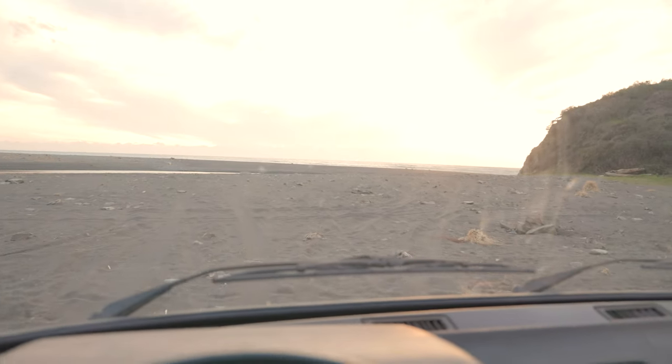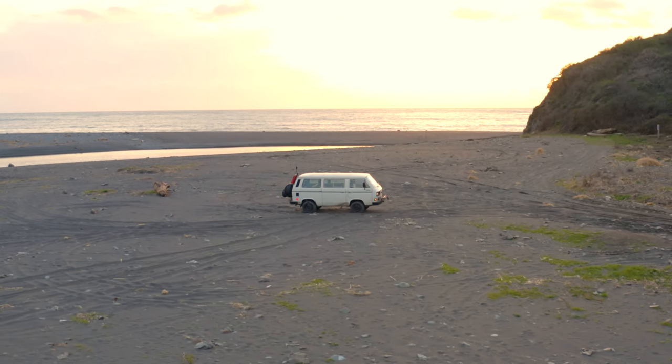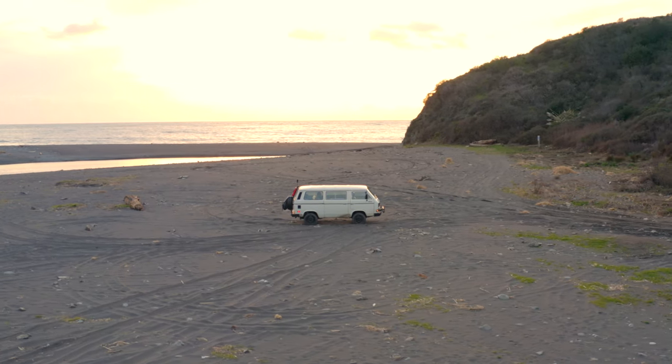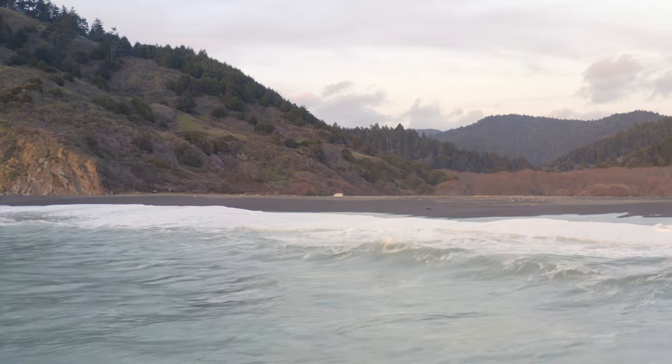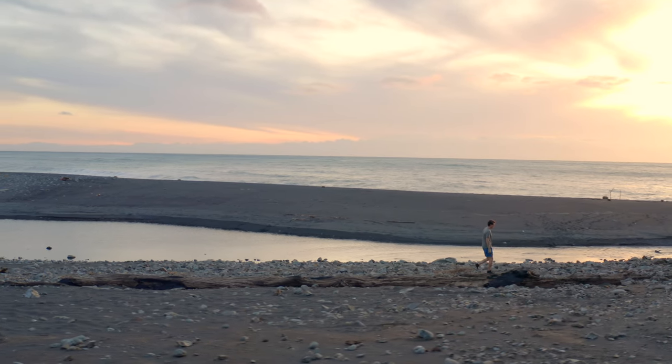It is 5:30 now and I am just making it to the beach, and it looks like I might be the only one out here, which is pretty awesome. Oh man, look at that! Time for the thumbnail! What an amazing way to break in the new van — an awesome sunset on the beach and I'm literally the only one here. This is so sick. The only other car I saw was another van, which is crazy because I've never seen one over here, and they were headed out. So I am the last one here.